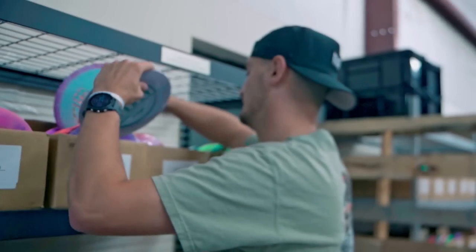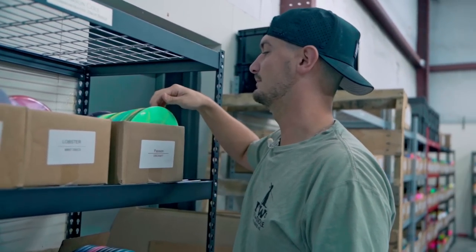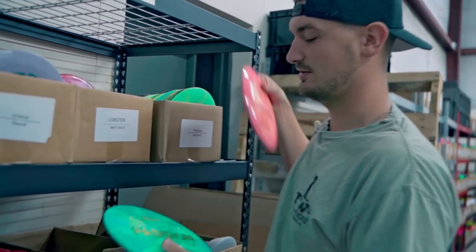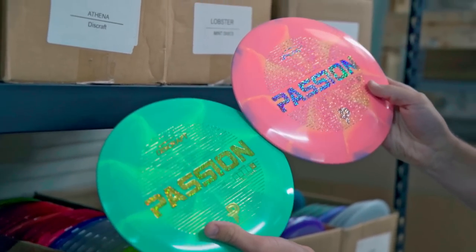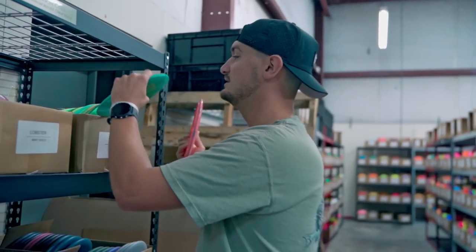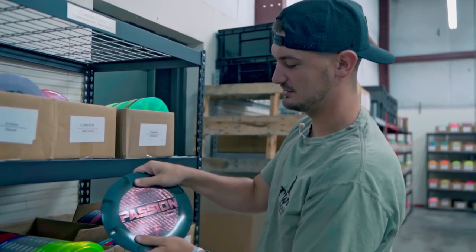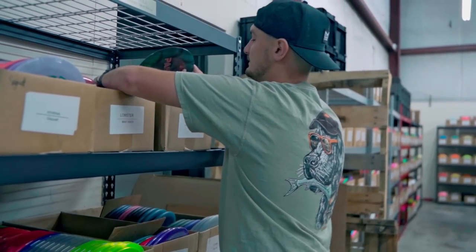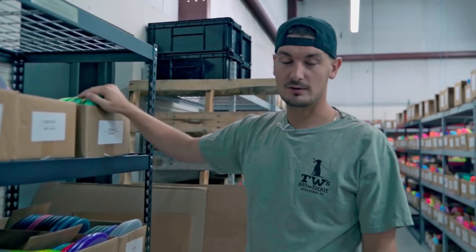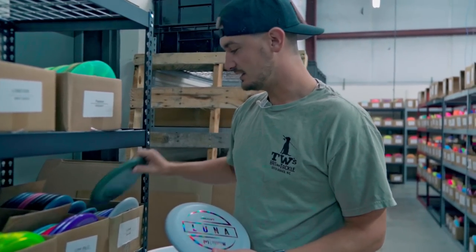One of the most in-demand discs from Discraft — and honestly one of my all-time favorites — is the Passion. This disc is an incredible 8-speed fairway driver, one of my most-thrown fairways in my bag. Insane amount of control, great for hyzer flips, and we've got them in a bunch of different swirl and color options. We've had a hard time keeping these on the shelf, so if you're looking for a Passion, you might want to act quickly.